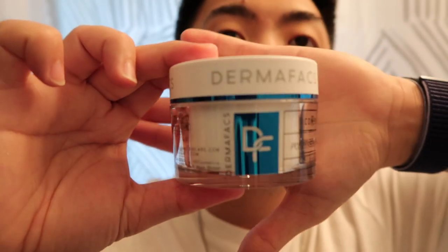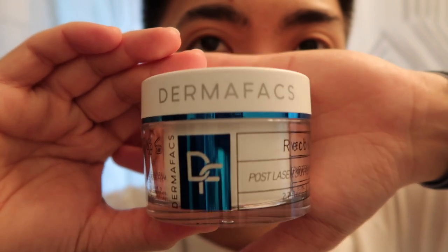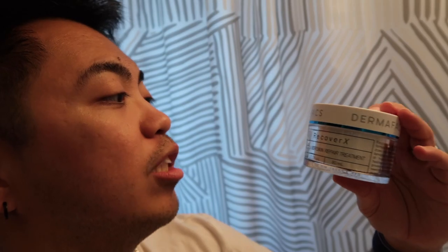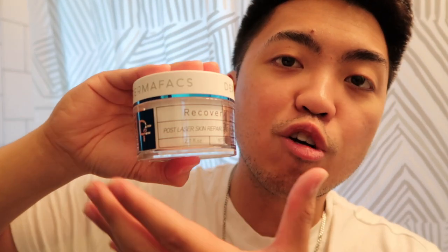So this is how it looks — it's called RecoverX by Dermafax. The container is bigger compared to other creams or men's products that I have.